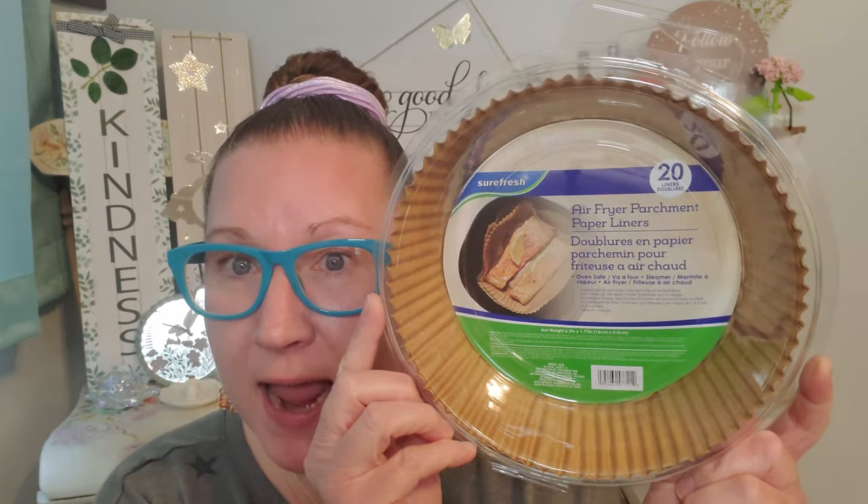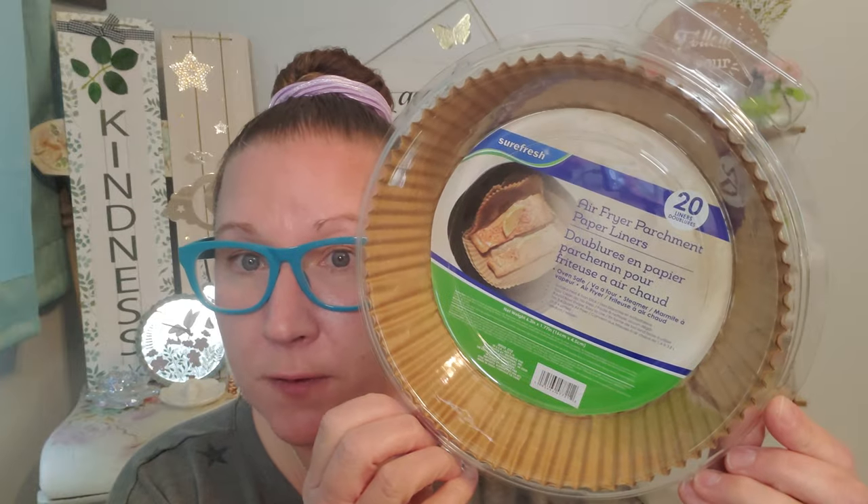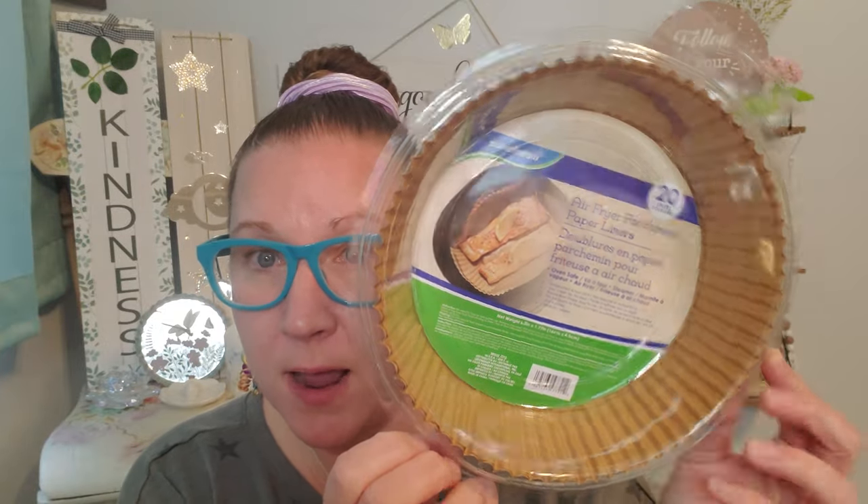Then I found this — it's different than the one I hauled for you guys a couple of weeks ago. This is the Sure Fresh Air Fryer parchment paper, but this one is a smaller size. The previous one had 15 liners; this one has 20 liners and is just a little bit smaller to fit in the air fryer. We have an air fryer and use it all the time — these just come in great use because you can cook on them and then crumple them up and toss them away.